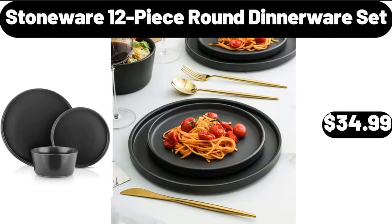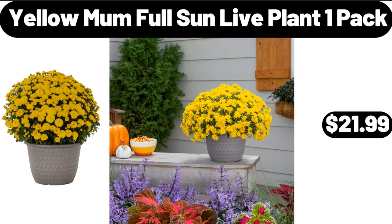Stoneware 12 Piece Round Dinnerware Set, $34.99. Yellow Mum Full Sun Live Plant, 1 Pack, $21.99.